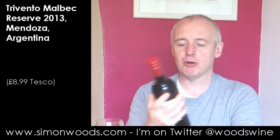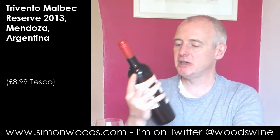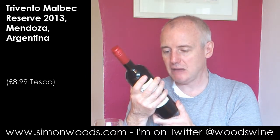Hi there, Simon from SimonWoods.com. I have in front of me a bottle of Trevento Malbec Reserve 2013 from Mendoza. Trevento is the Argentinian outpost of Chilean mammoth winery Concha y Toro.